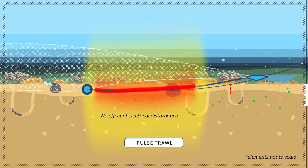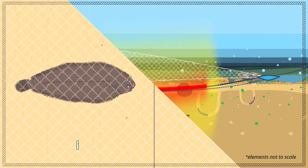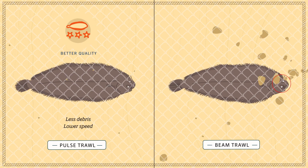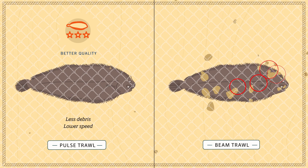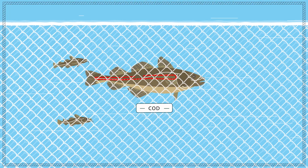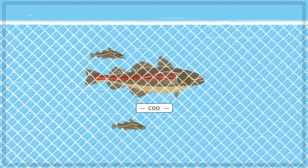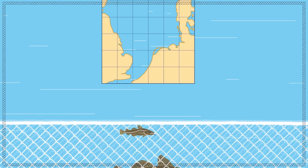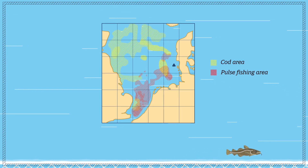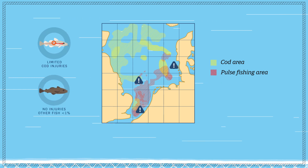No adverse effects of the exposure to electrical pulses have been found. The catch itself is of higher quality due to reduced damage in the net. Pulse-induced injuries are confined to cod retained in the net and small cod passing through the net. The effect on the population will be negligible because only a very small proportion of the cod population is exposed to the pulse. Pulse-induced injuries in other fish species is very low.